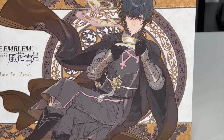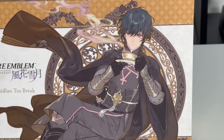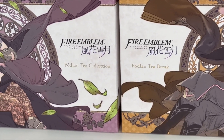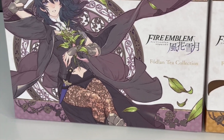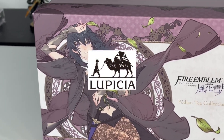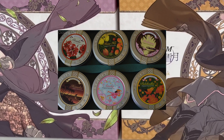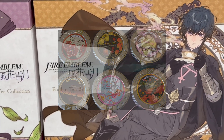They were announced on the 1st of April, so many people — Westerners especially — thought it was a joke. But no, it's real and it's really neat. It was produced by Lupicia, a tea company based in Japan. They're known for making high quality tea at affordable prices, so looks like we're in for a treat.